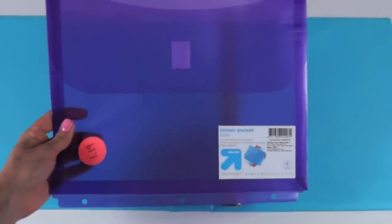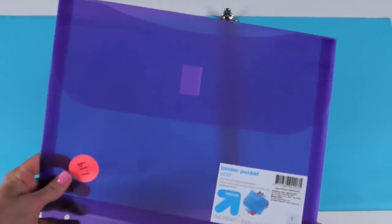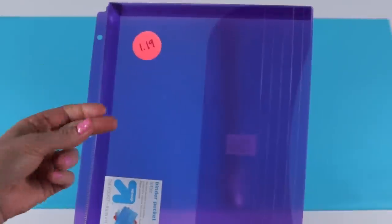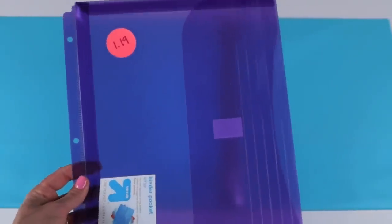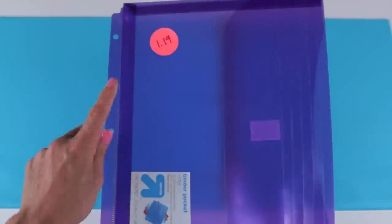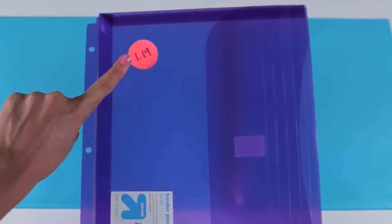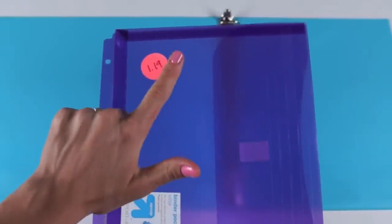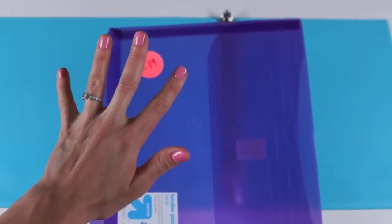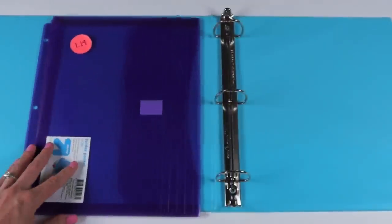The next thing I found was a gusseted binder pocket. I originally showed this in my warranties and manuals binder, but it's a great addition to a school binder for holding packets of paper, extra paper, a composition notebook, or a regular notebook. Target sells them for $1.19, which is a great price — I think they're more expensive at Staples. Target sells them in clear, purple, red, green, and blue.